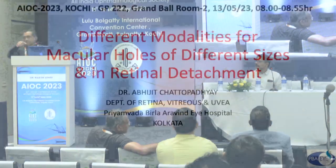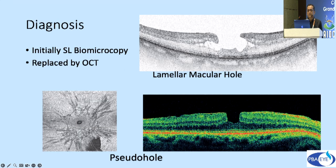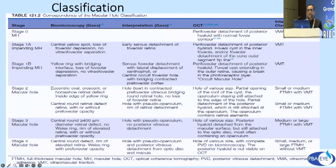Our next topic is different modalities for macular holes of different sizes and in retinal detachment. Macular holes were first described by Knapp in 1869, and the modern classification is mostly by Gass. Prevalence varies from 3.3% outside India to 1.7% in India, and bilateral cases occur in 11.1%. Diagnosis is clinical with slit-lamp biomicroscopy and OCT. Classification includes stages 0, 1a, 1b, 2, 3, and 4.